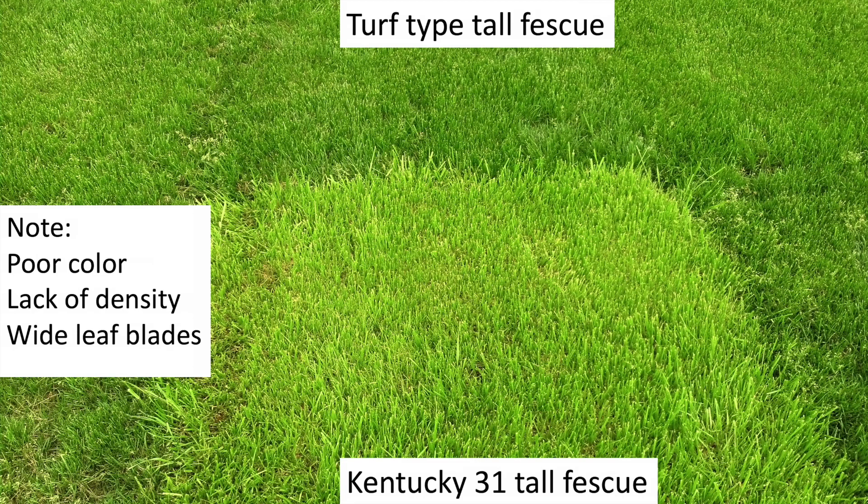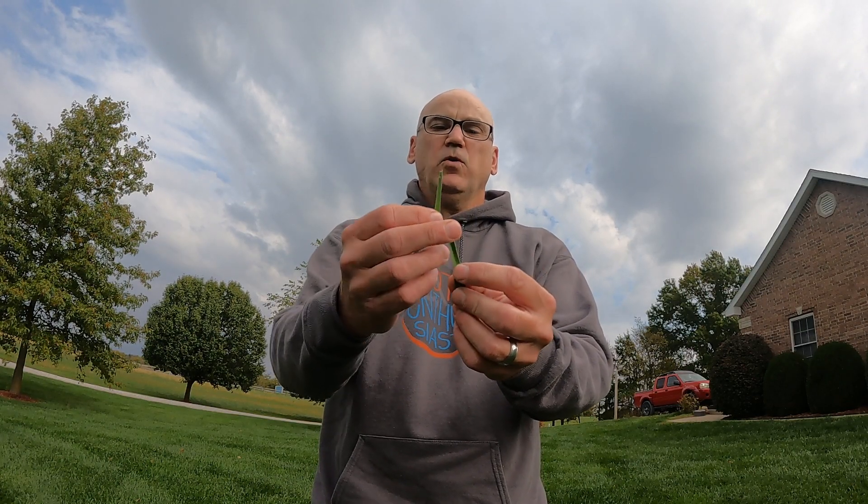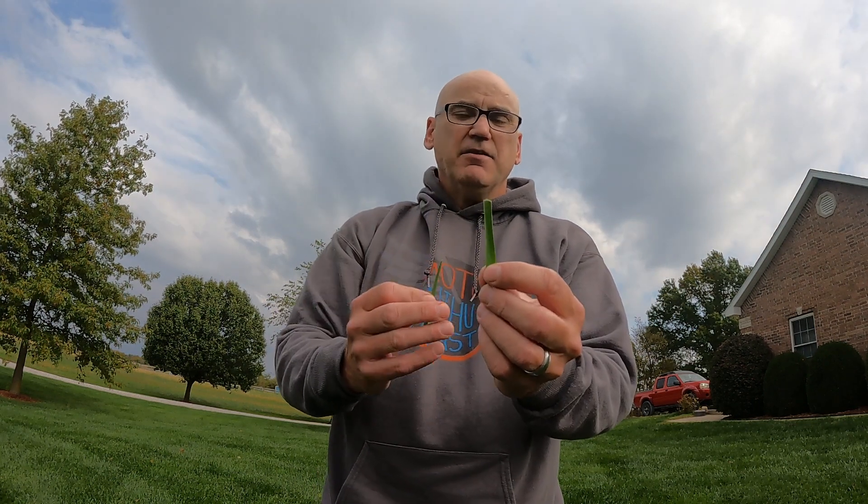The turf type tall fescues, on the other hand, are a totally different animal — in a completely different class. So on this side, this is an old Kentucky 31 plant. There's some good things about it — fine for pastures — but for lawns, you don't want this. So when you're walking through the seed aisle and you see Kentucky 31 tall fescue, keep on walking.